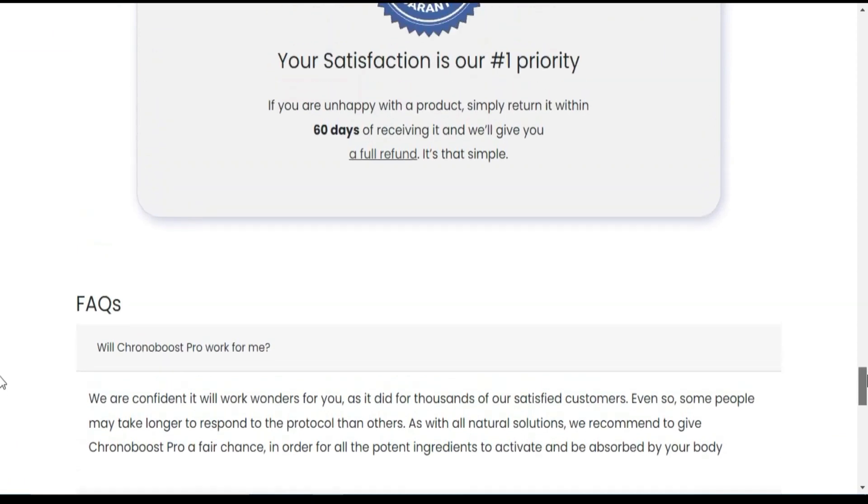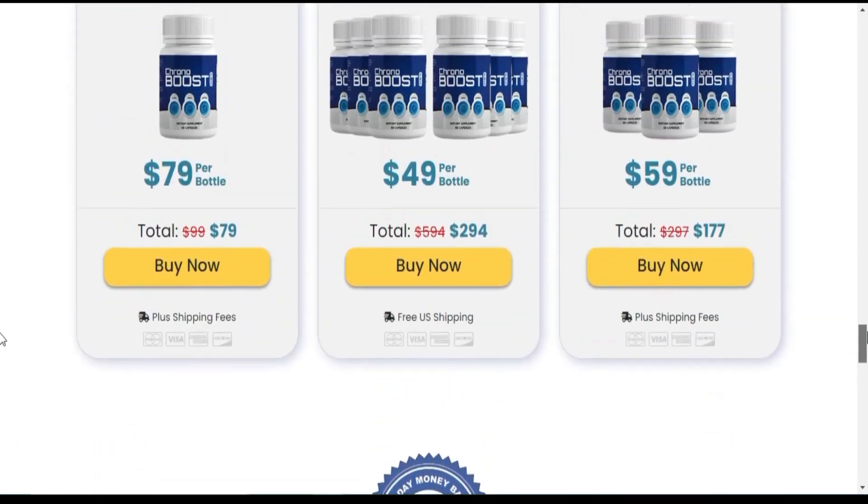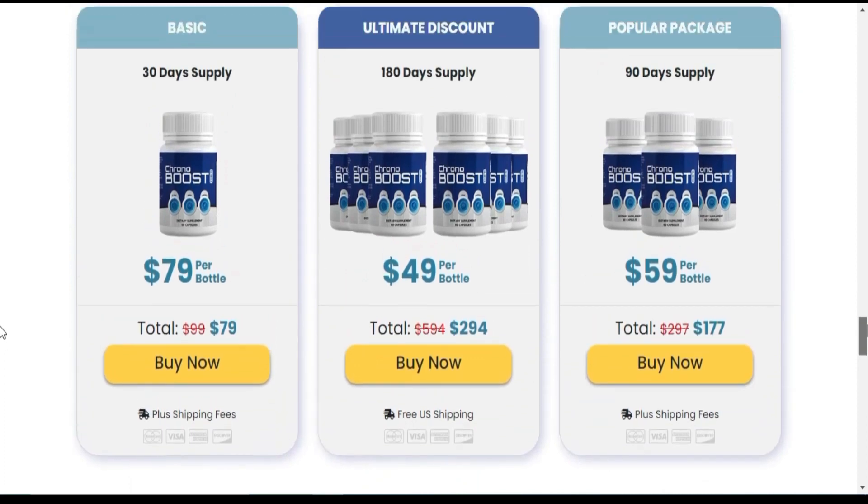For CronaBoost Pro to work, you need to take the treatment seriously. You need to take it every single day. You can see initial results in the first month, but most people have better results after 3 months of using this product.